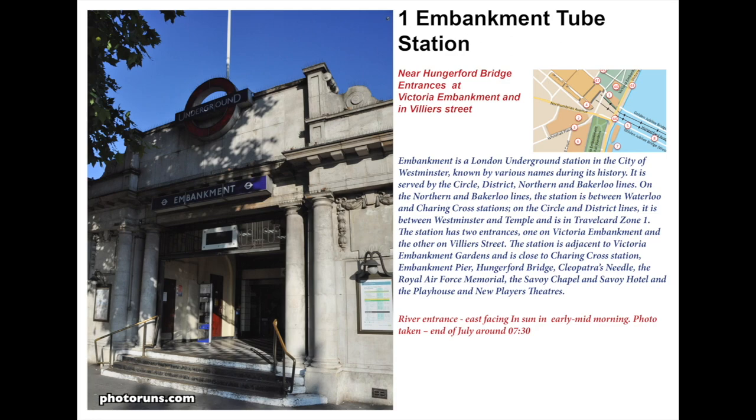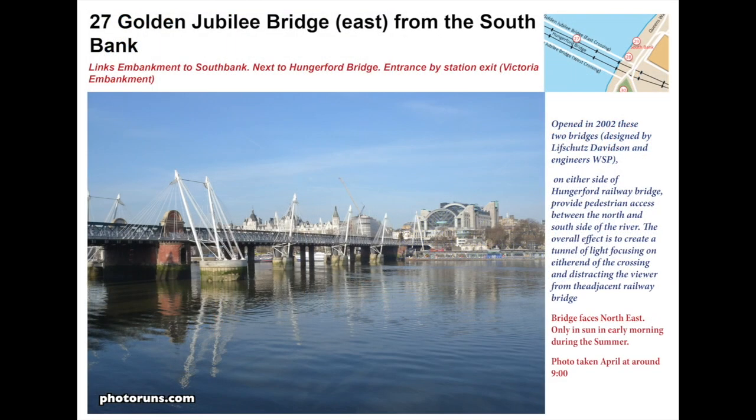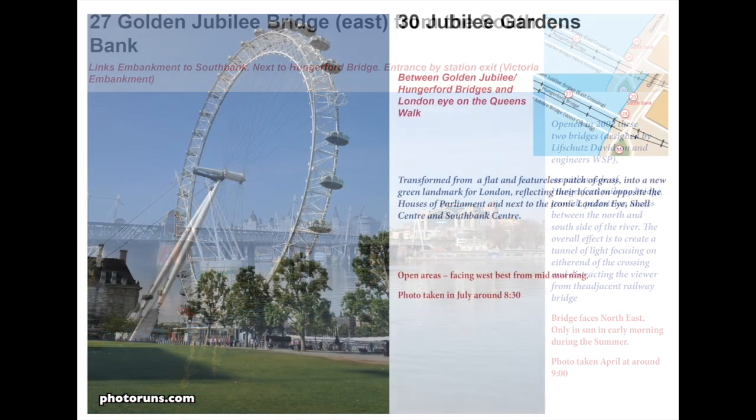The next thing we see is the Golden Jubilee Bridge. You get good views of the South Bank and towards the city. It was opened in 2002 and its basic design reflects the old Hungerford Suspension Bridge.